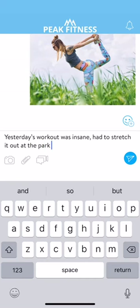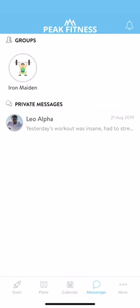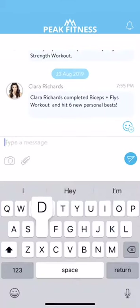The whole goal is to better connect with your trainer. This is also where you can chat with any groups that you're included in. Simply tap on a group icon and you can chat with other members of your online community.